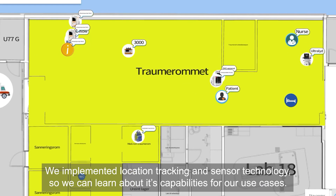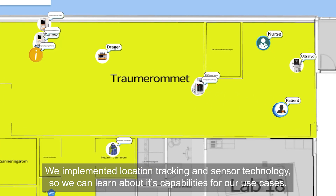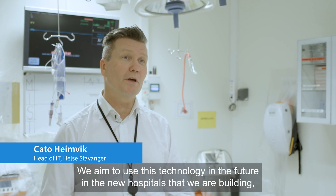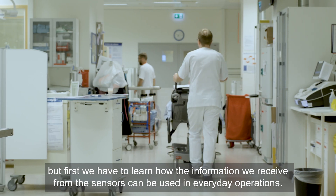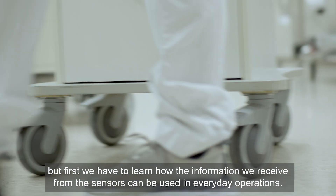We implemented location tracking and sensor technology so we can learn about its capabilities for our use cases. We aim to use this technology in the future in the new hospitals that we are building, but first we have to learn how the information we receive from the sensors can be used in everyday operations.